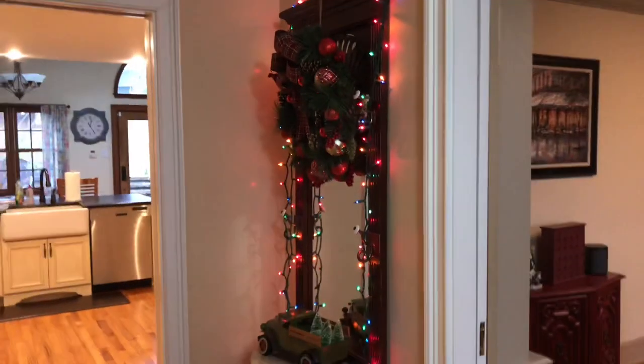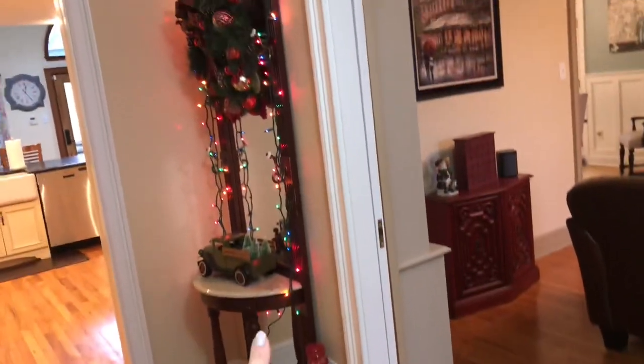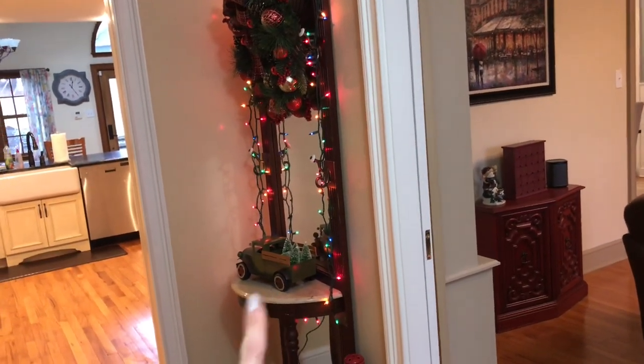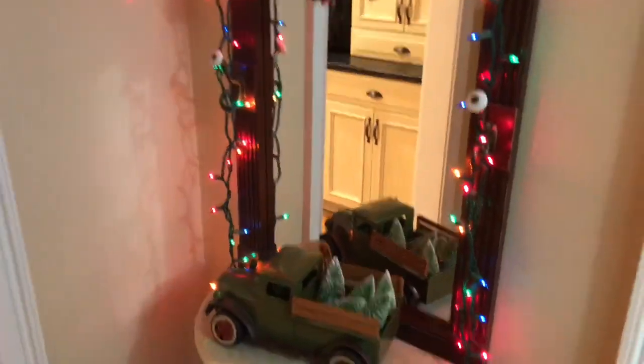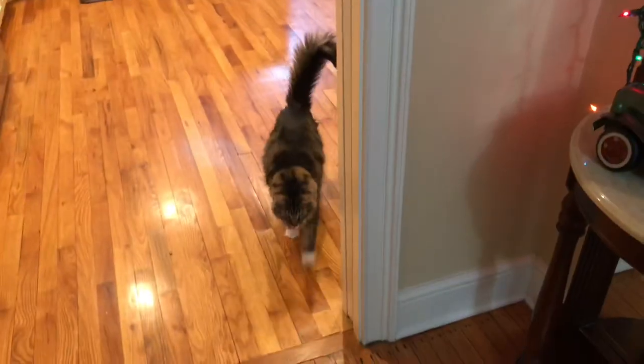This coat tree was left by the previous owners — you guys might have seen it in the empty house tour. My husband decorated it with some twinkly lights. We got this little truck at Home Goods or TJ Maxx, and picked up this wreath from CVS. It's just a really pretty way to tie it all together, and then we have a little wax burner down here to make the foyer welcoming.